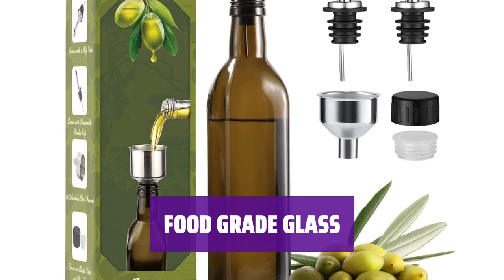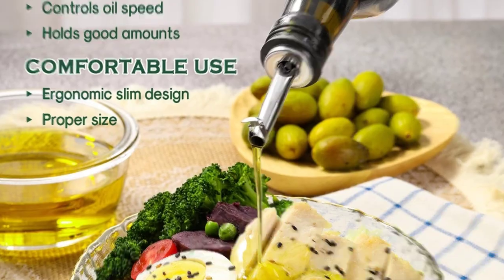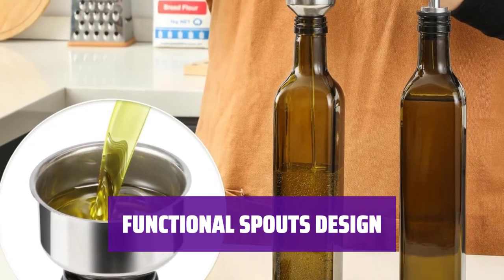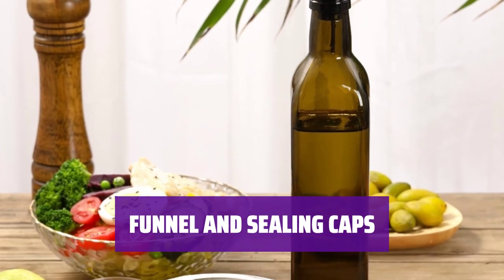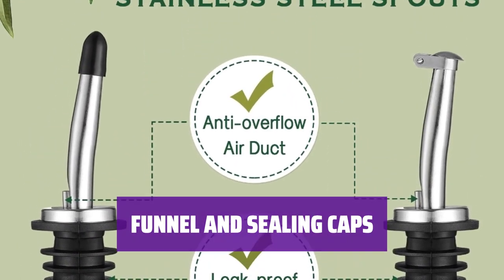The thickened bottle glass is shatterproof and lead-free, perfect for storing oil. The dark brown color protects oil from sunlight. Two types of stainless steel drip-free pourers are included, each with a different top — one is dustproof and spill-proof, while the other makes pouring easy. A stainless steel funnel for easy refilling and two sealing caps for leak-proof storage are also included. Plug-in stoppers provide extra sealing when not in use.